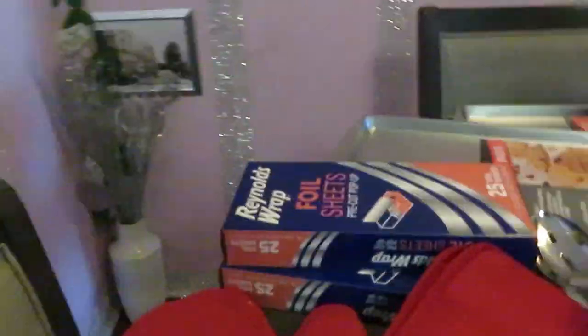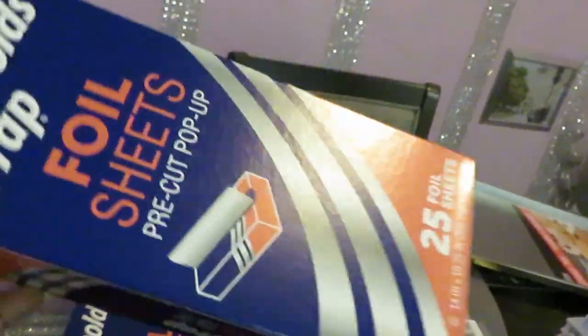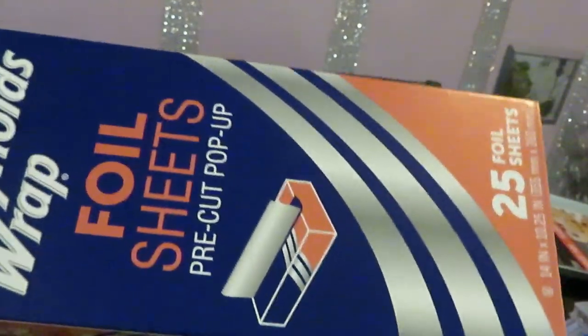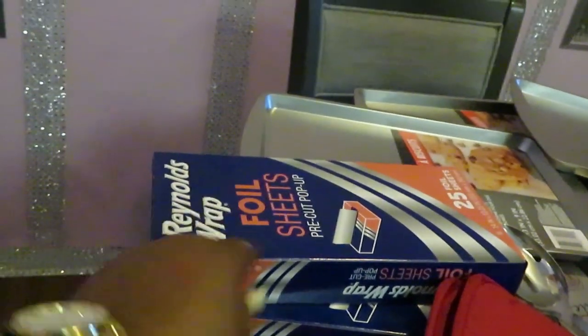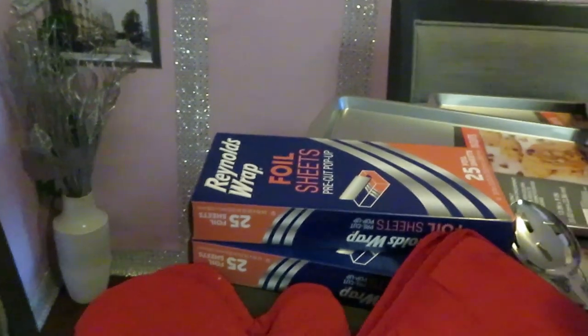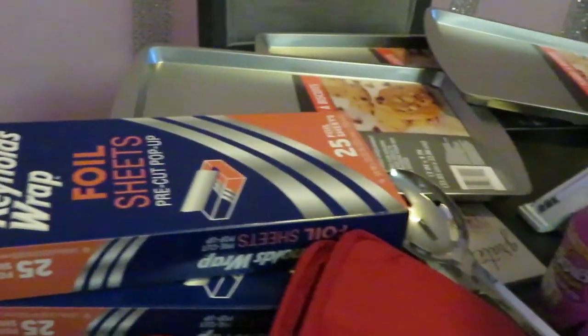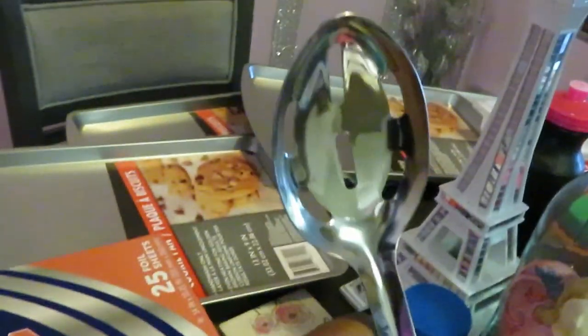In the household section I always get the rental wrap full-sheet pre-cut pop-ups. These are really good for the air fryer — you lay them in there, place your food down, and your air fryer doesn't get as dirty, less cleanup. You can also put aluminum foil in the air fryer, in case you didn't know. Some people use parchment paper but I use the aluminum foil.